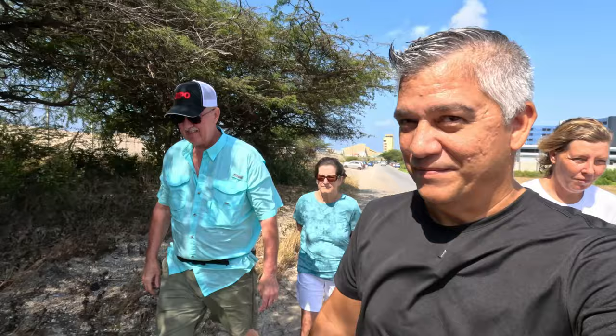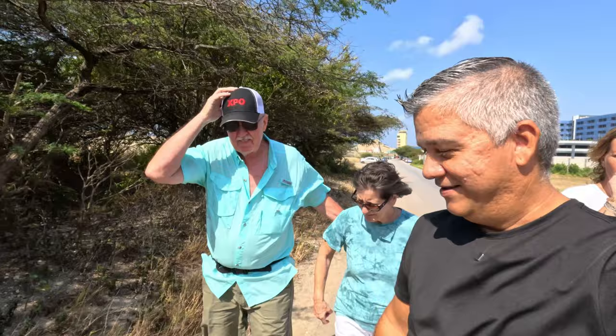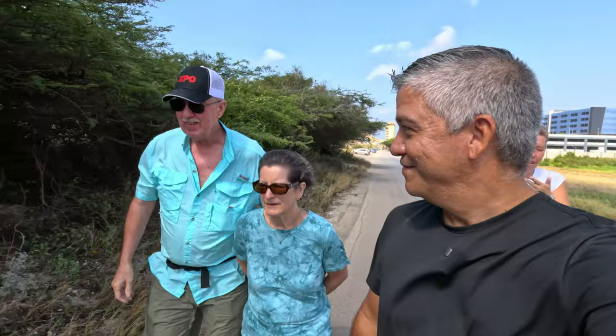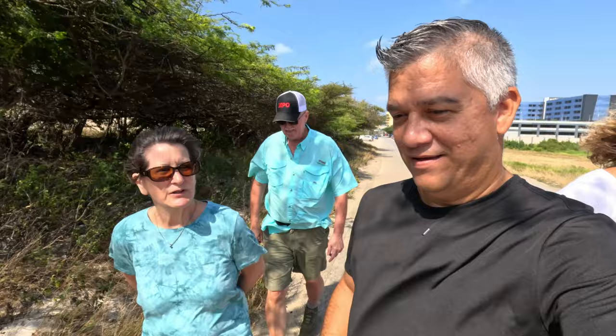So what brings you to Aruba? Warm weather, yeah. We like to go to the islands — on our honeymoon we went to Tahiti, and before COVID we went to the South of France. This time we thought, why not Aruba? We watched all your films and then we went to the national park and to Hoiberg. You were telling me you climbed Hoiberg the other day — how was that experience?